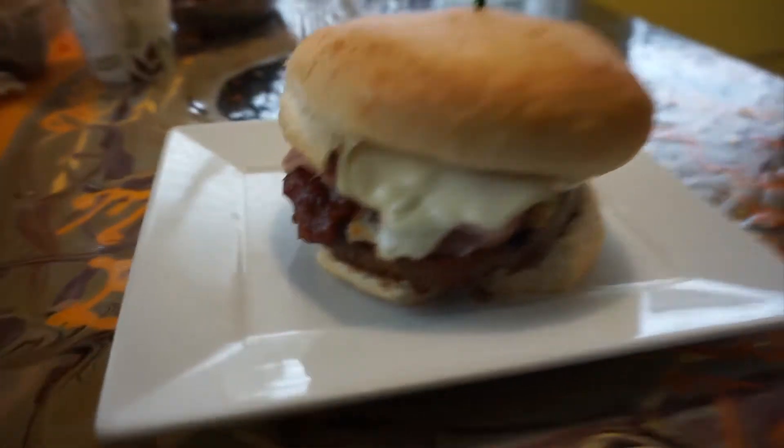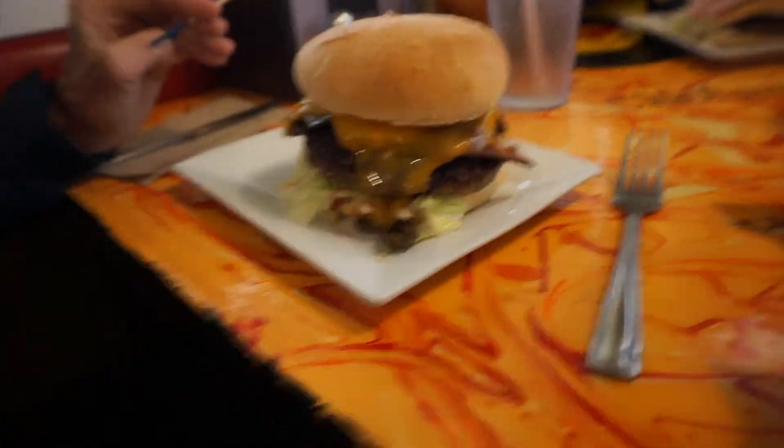The Hawaiian burger with pineapple, ham, and pizza sauce. With a lime milkshake.